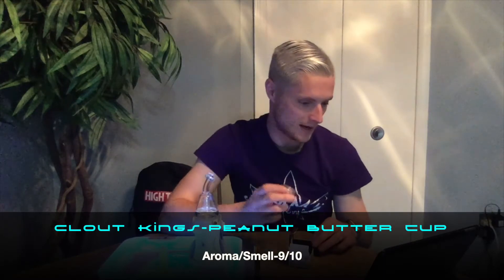Alright, next up we have the Clout Kings Live Hash Rosin — pretty cool stuff actually. This is cold-cured hash rosin; they don't use any chemicals in it versus a resin. This one was harvested on 2/12/21 and tested on 3/23/21, so yeah, pretty fresh. The color is very light and had a little bit of settling.